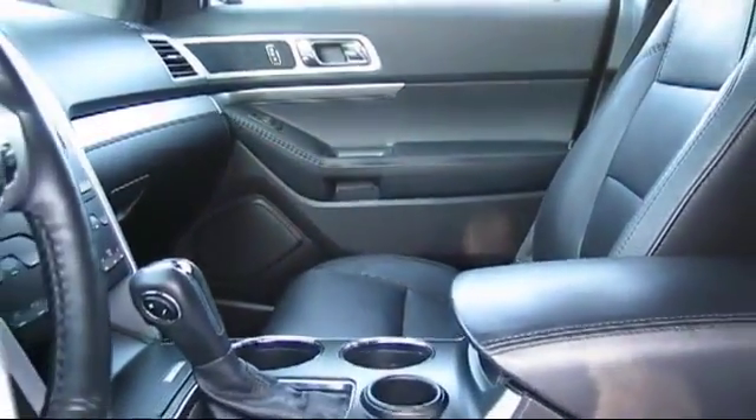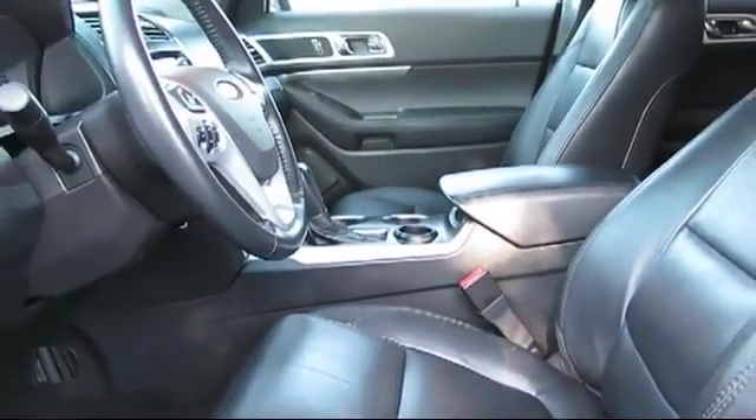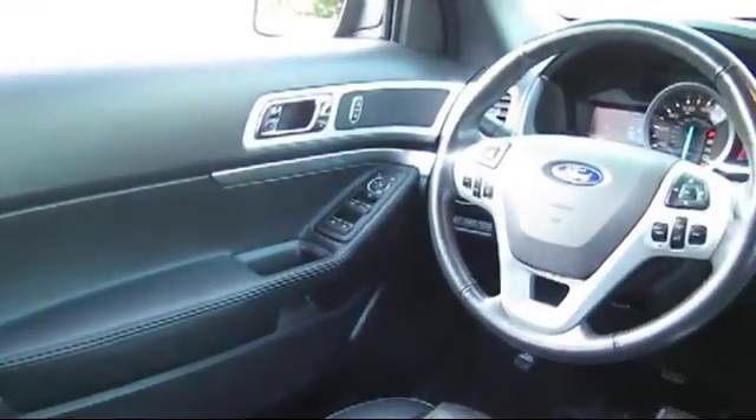Whether you're from Clovis, Madeira, Visalia, or anywhere in California, we invite you to our Fresno dealership. We're located at 5212 North Blackstone Avenue in Fresno.